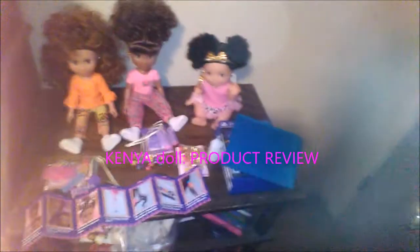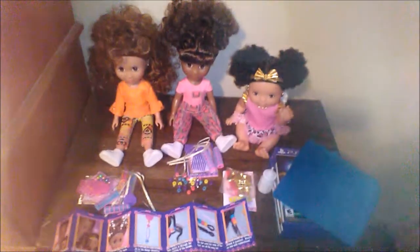What's up everybody, this is gonna be a product review on these Kenya dolls — the new Kenya dolls that are out. I really want to give a shout out to Ruth, who is the creator of the original Kenya doll.